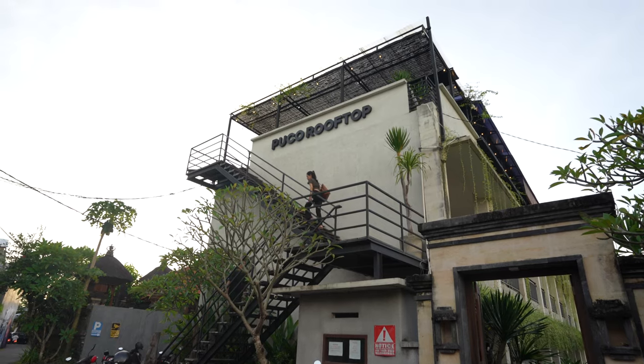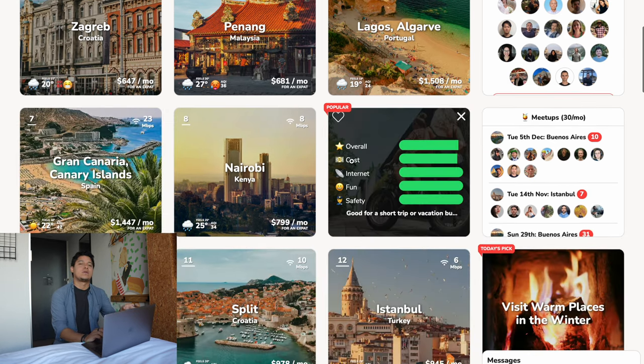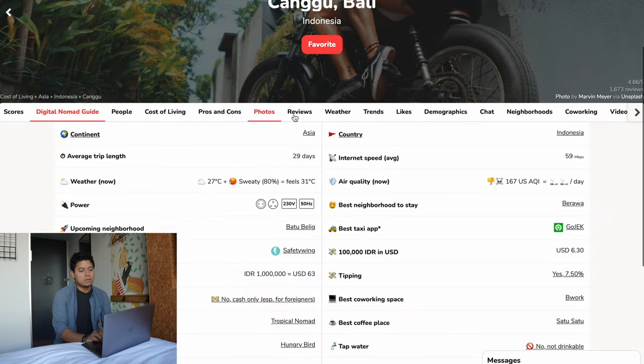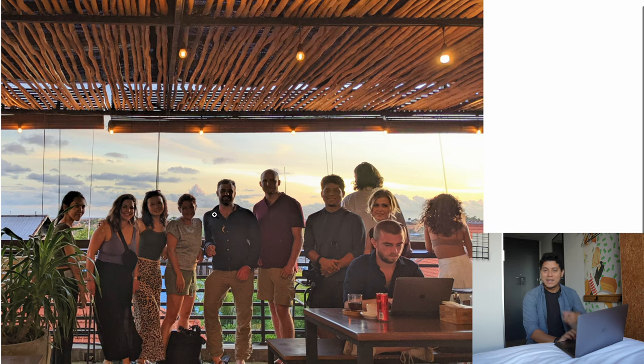I'm going to a Nomadlist meetup organized by a member named Ariel at a place called Ruko Rooftop, just hanging out with digital nomads. The meetup was created through nomadlist.com — a website with the best information for cities around the world tailored for digital nomads and remote workers. This place also works as a co-working spot with day passes and weekly or monthly options. You can see all the information about Canggu, Bali scores, reviews, weather, and everything you need.